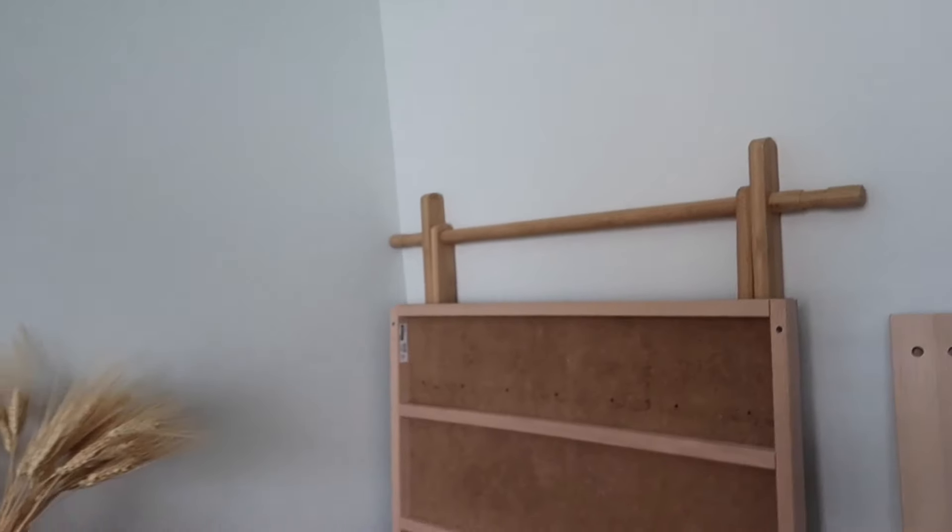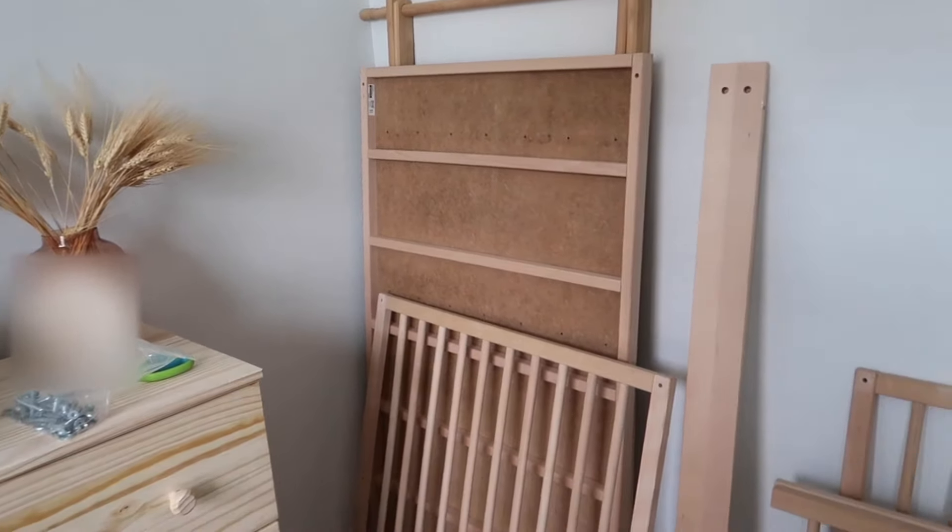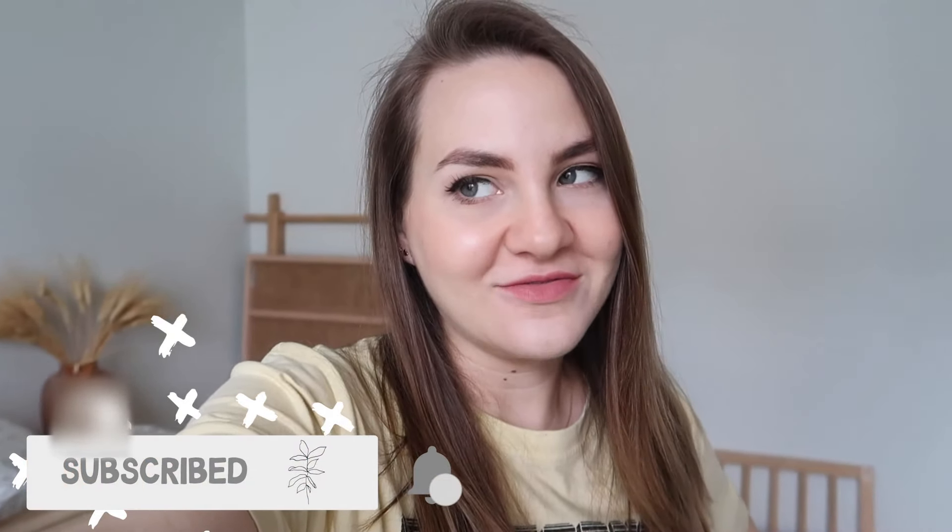We're about to put the crib together which is so exciting. It's the Ikea Sniglar crib. I'm slightly worried that it's gonna be too short, but we got it secondhand on Facebook Marketplace so it's not a huge monetary loss if it is. I'm hoping it works because I really like the unfinished beach wood of it — I think it's really cute.